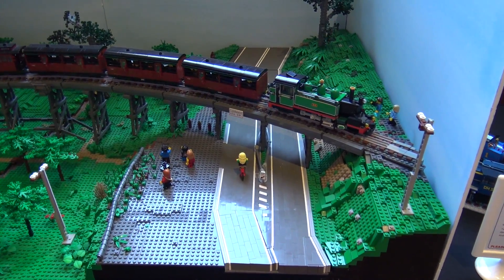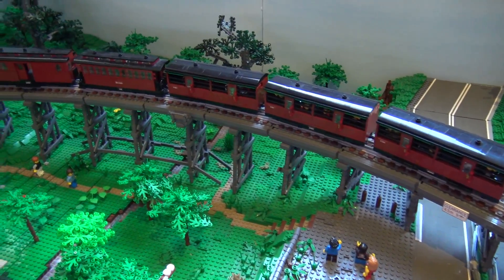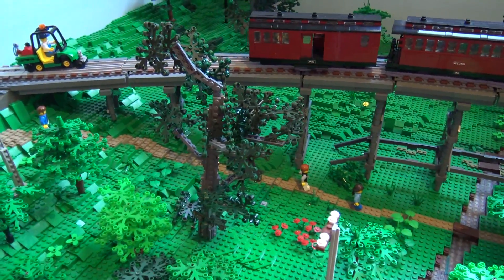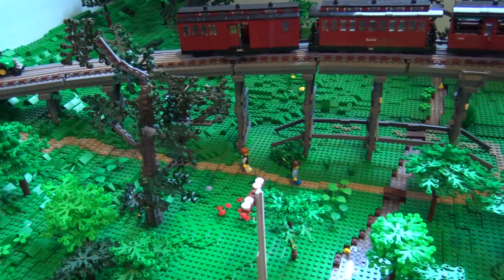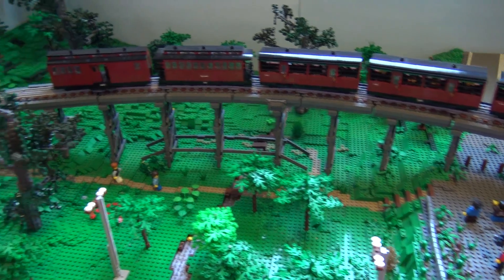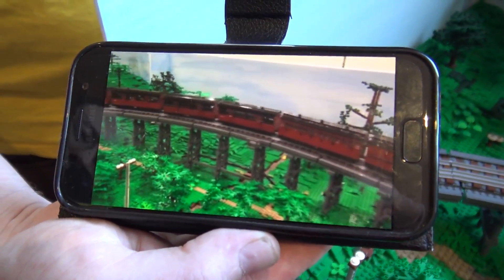This is actually part of a larger display that three of us put together. We can actually run the train — I've got some motorized carriages. The locomotive itself is a bit too small to fit a motor inside, so I have two motorized carriages and a battery carriage as well.